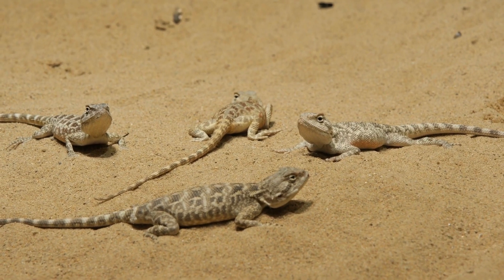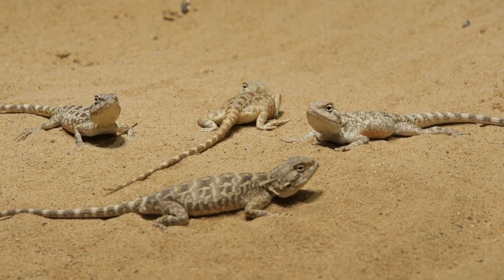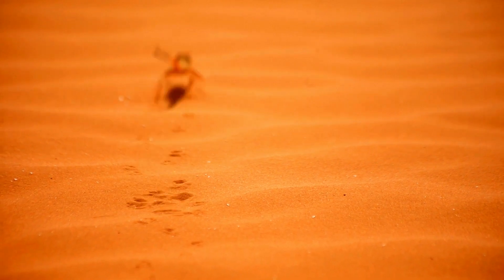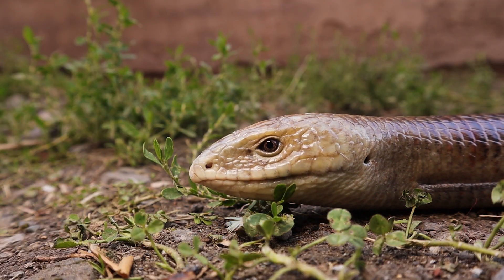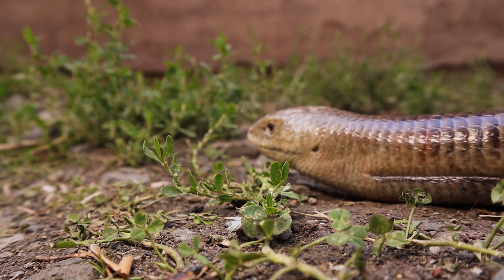One distinguishing characteristic of lizards is that they typically have four limbs. These limbs are adapted for various purposes, such as running, climbing, and digging, depending on the species and their habitat. Although there are some legless lizards, like glass lizards and worm lizards, that look a lot like snakes.